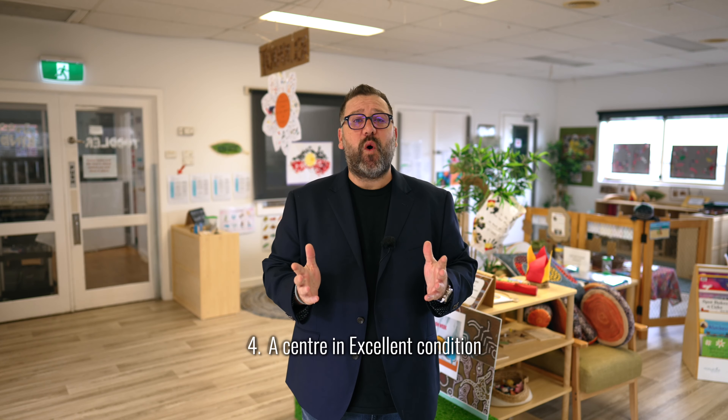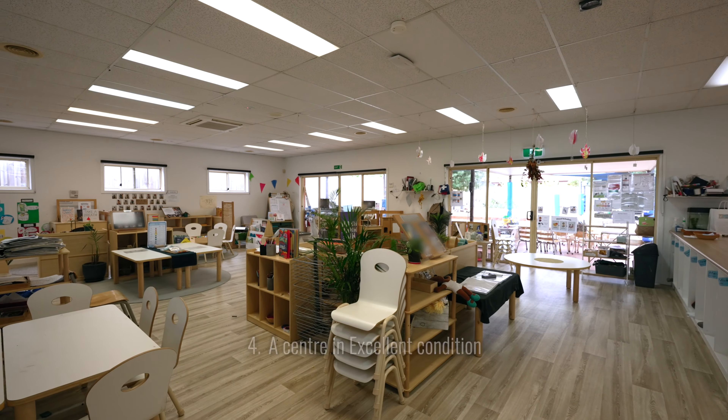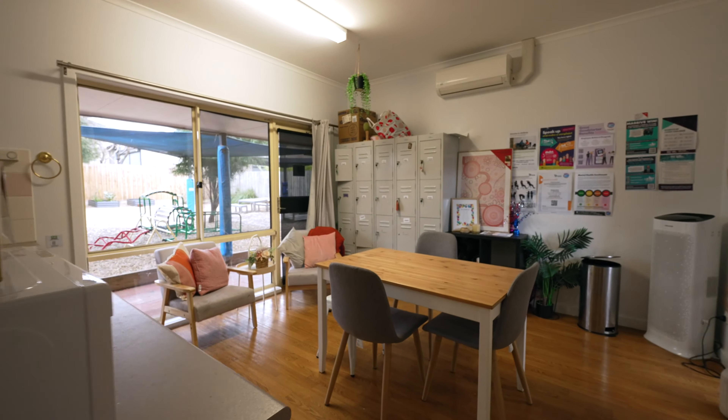Number four: a centre in excellent condition. A single-level centre that has been very well maintained with many recent upgrades. This is actually a centre you can move straight into — all the hard work is already done.